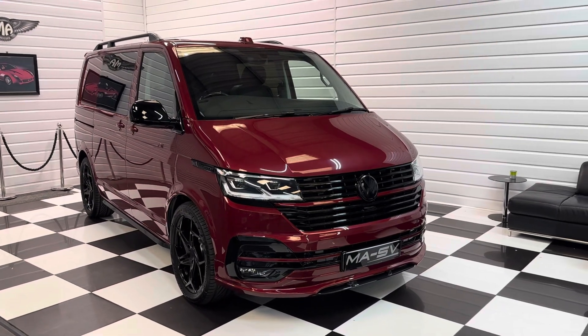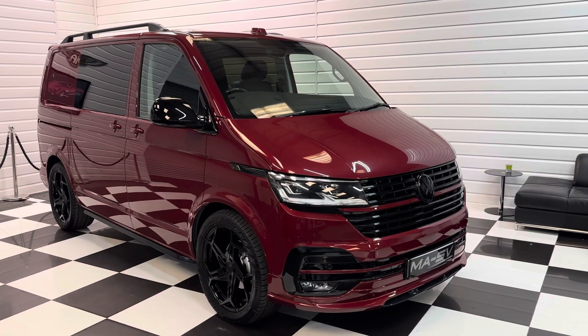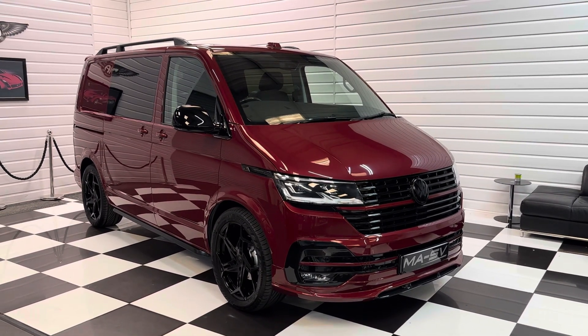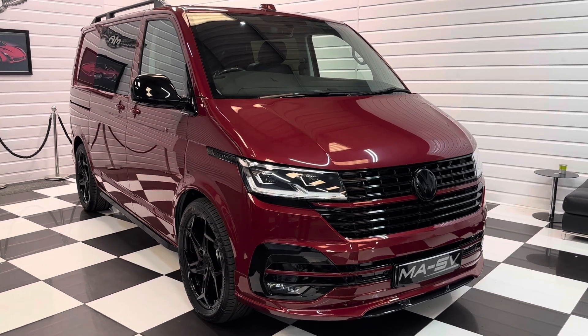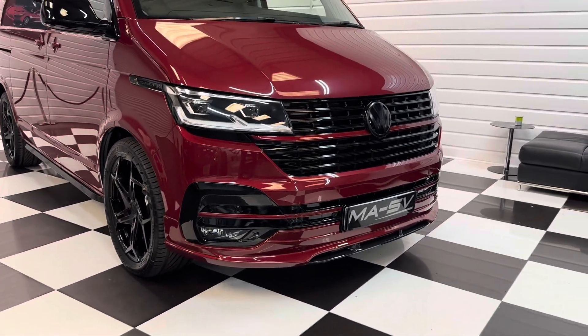Hello, it's Andy at Martin Atkinson's Specialist Vans. We've got a beautiful Fortana Red 2023 delivery mileage transporter here today. Lovely spec on this one — it's the 150 PS DSG short wheelbase Highline model.